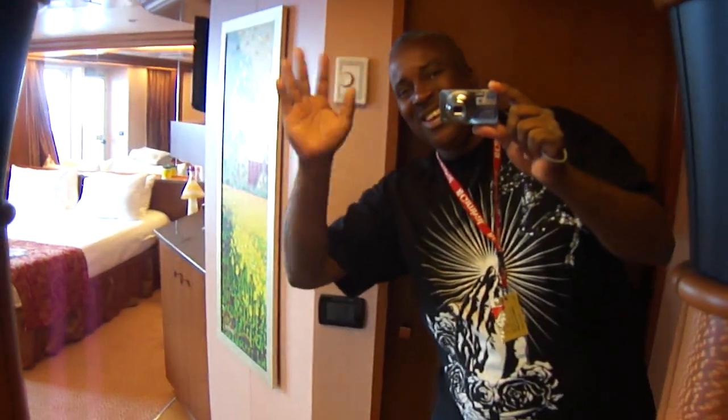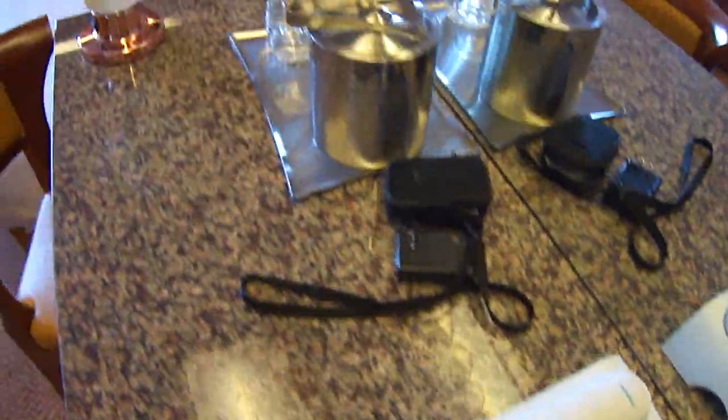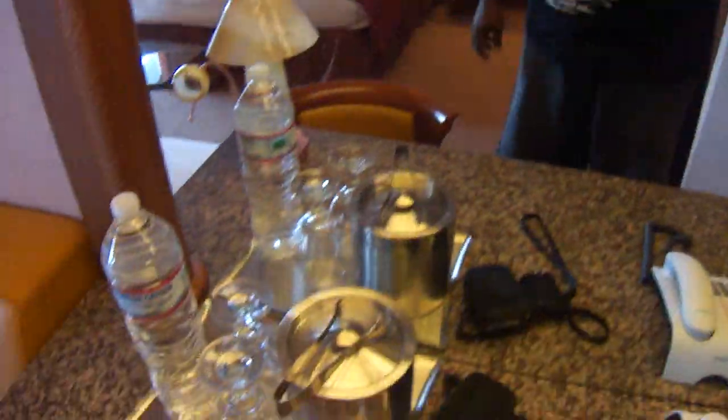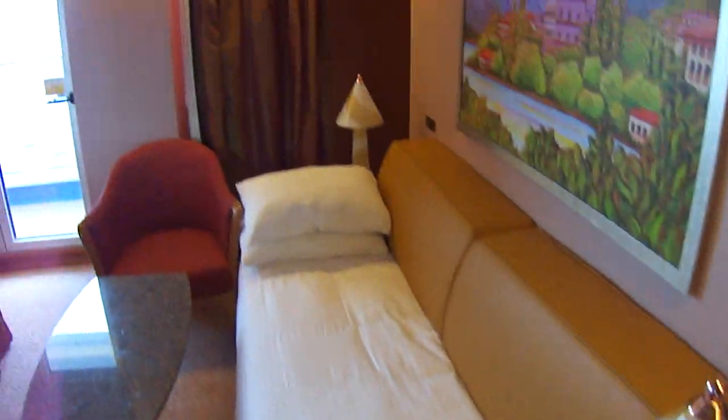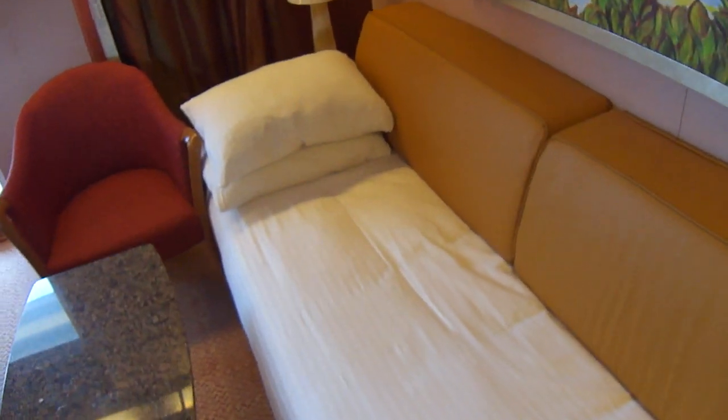They got a desk, more mirrors — and that's me again, folks, Papa Bear from St. Thomas with Air Force One Tours. Telephone. We got ice, glass, water, lamp. This is a couch that turns into a bed — this is where my daughter sleeps. There's a drawer here and they also have a fridge for folks that want drinks.